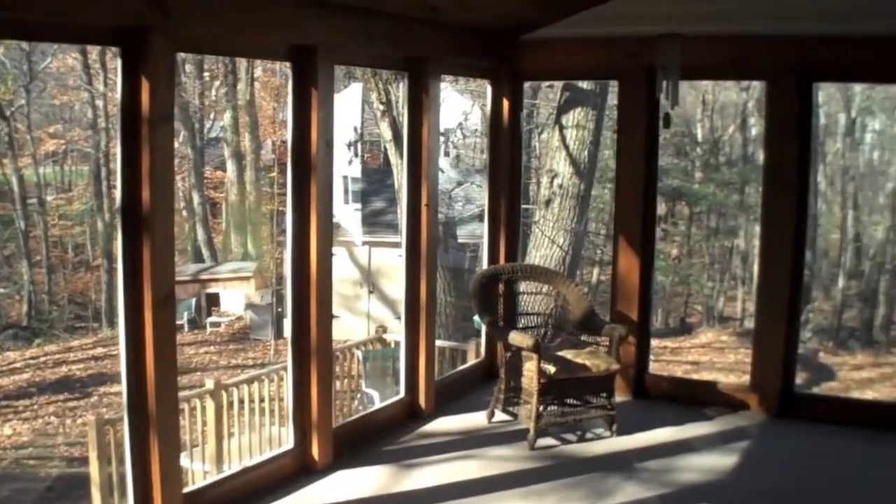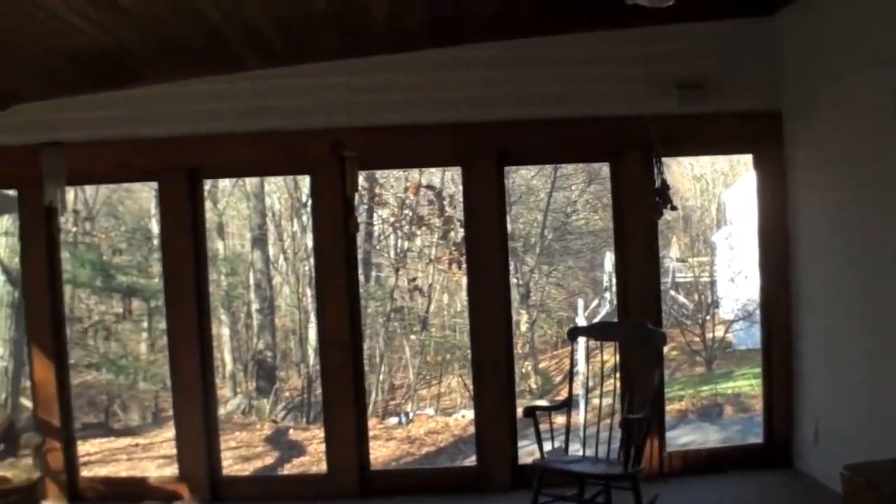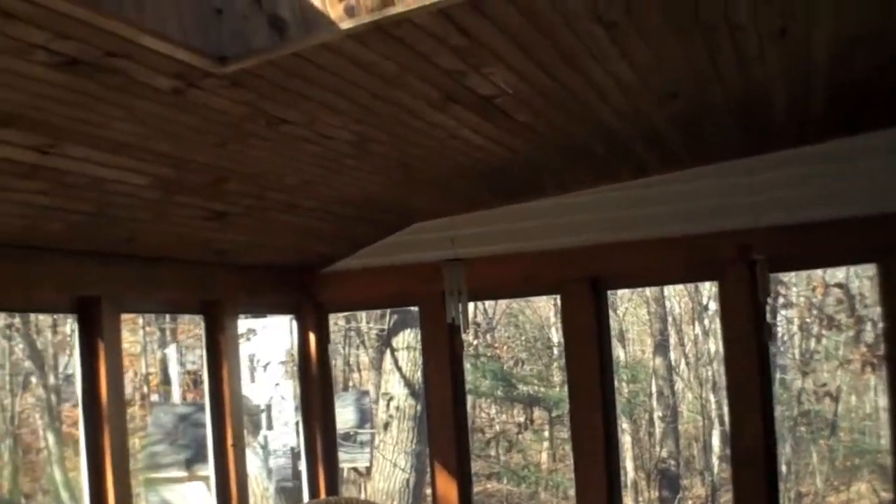Sliders from the family room lead to the enormous three-season sunroom trimmed with a beadboard ceiling and simply perfect for bringing the outdoors in.